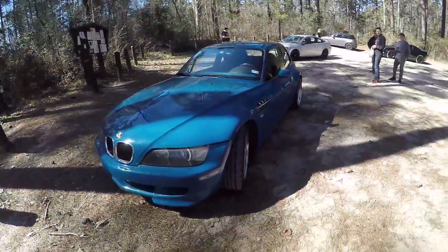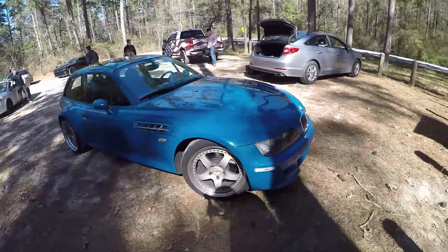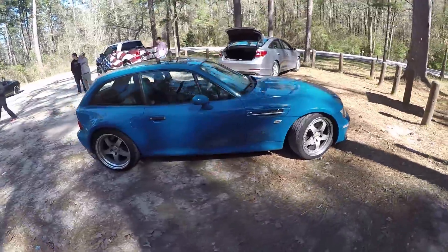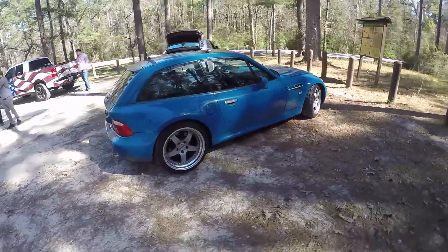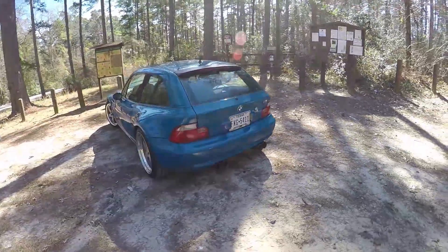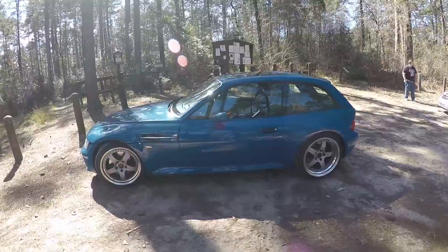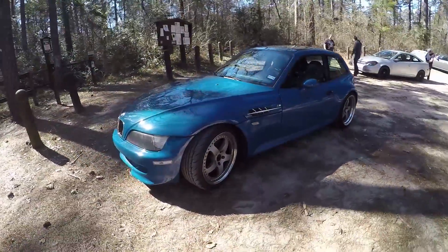Tell me a little bit about it. So this is a 2001 Laguna Seca Blue over Laguna Seca Blue M Coupe. Blue on blue — smurf blue on blue, very blue. Yeah, it's a rare car. There are only 41 of the Laguna Seca Blue M Coupes in North America, and the S54 engine makes it even that much more rare. So it's a beauty.